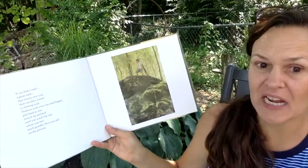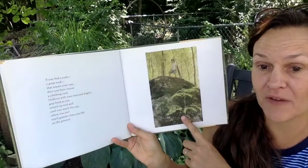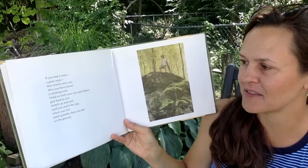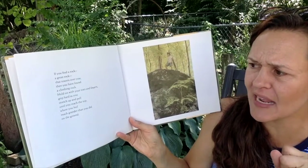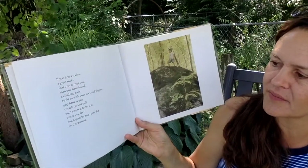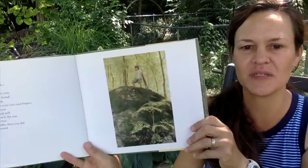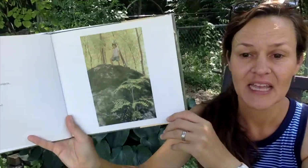If you find a rock — a great rock that towers over you — then you have found a climbing rock. Hold on with your toes and fingers, grip as hard as you can, and stretch up and pull until you reach the top, where you feel much grander than you did on the ground. If you've ever gone hiking in the woods, you might have found a great climbing rock before. It's kind of fun to get up on top and feel so tall and big.